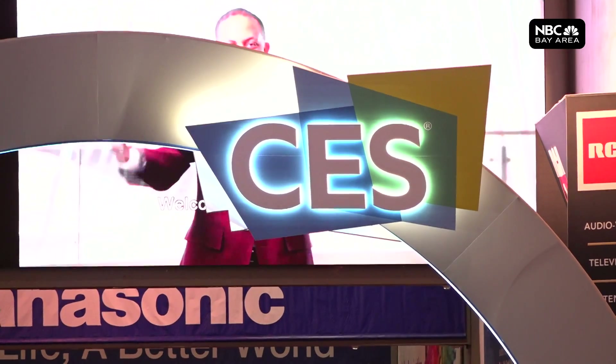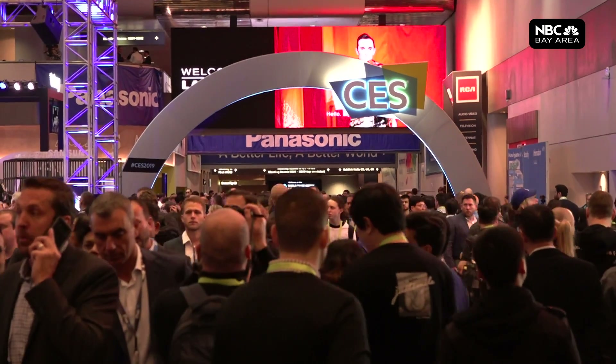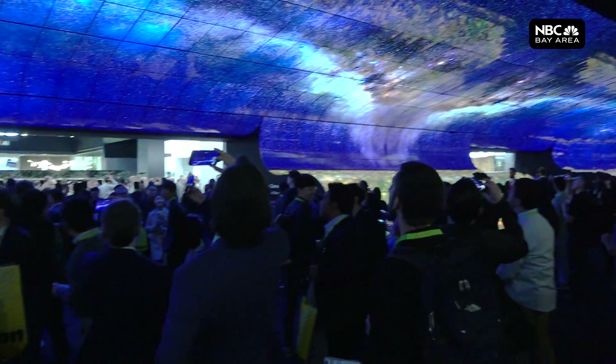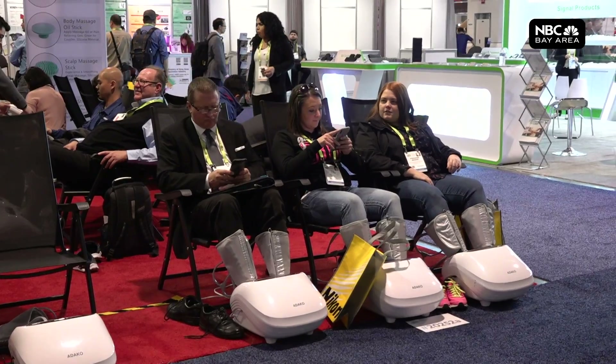You can see it in very crowded places, in shopping malls. Speaking of crowded, 180,000 people attended last year's CES, and this year looks no different. With 2.5 million square feet of exhibit space, this is a welcome sight.